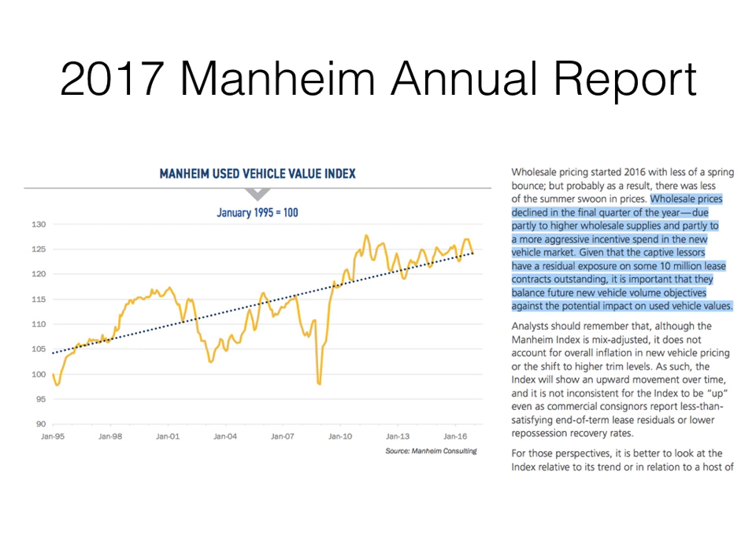Here's a look at a warning found in Mannheim's 2017 annual report. It states that wholesale prices declined in the final quarter of the year, due partly to higher wholesale supplies and partly to a more aggressive incentive spend in the new vehicle market. Given that the captive lessors have a residual exposure on some 10 million lease contracts outstanding, it's important that they balance future new vehicle volume objectives against the potential impact on used vehicle values.